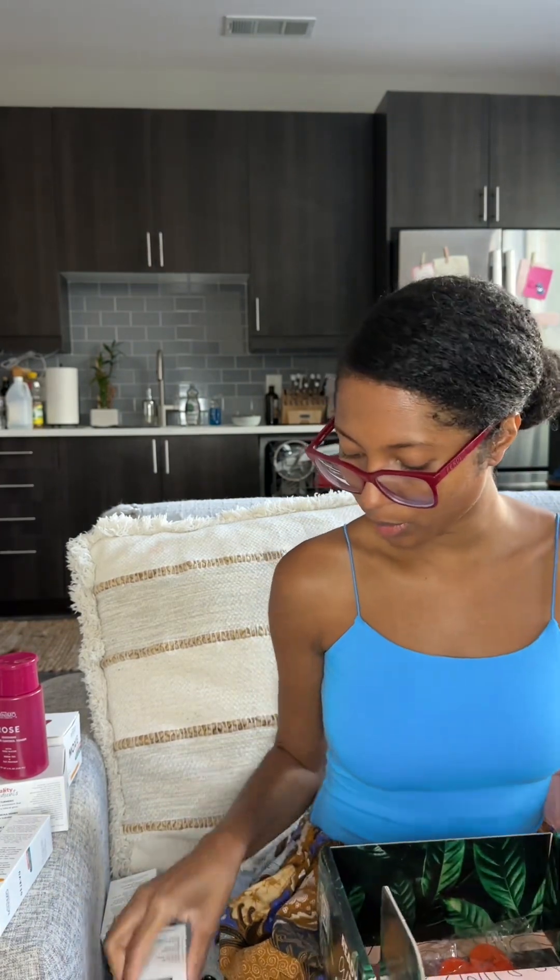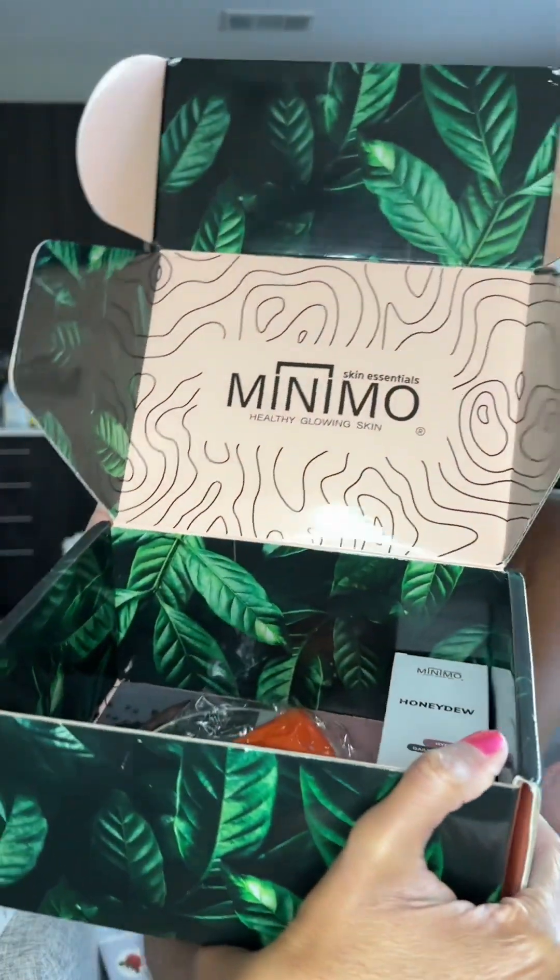I truly hope that you guys enjoyed seeing me again and unboxing all these goodies with me from my favorite brand, Minimal. Until the next time — please comment down below which one of these products you've already tried, how you liked them, would you recommend them, would you buy them again? Share your thoughts and ideas with me.